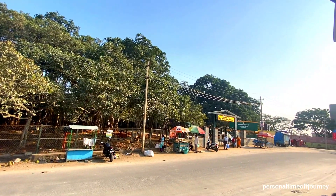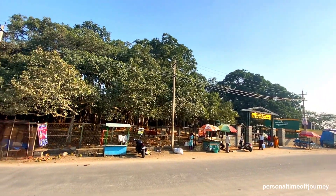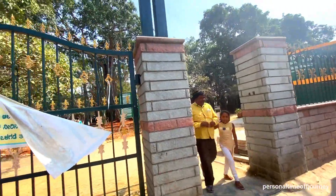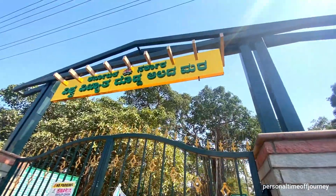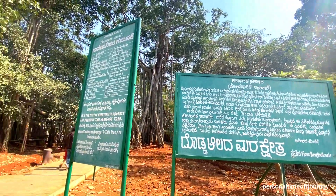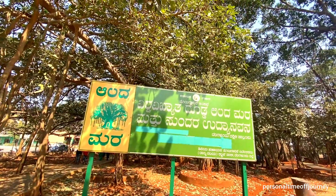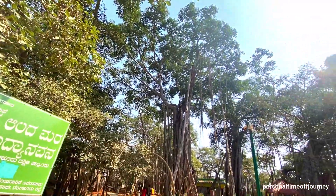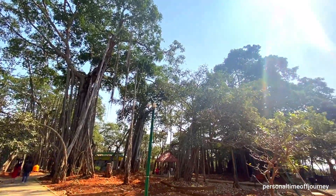In this video, we'll see how to reach the famous Dodala Damara Big Banyan Tree using BMTC bus from Bangalore. Big Banyan Tree is 28 km away from Bengaluru, and you can easily reach this place using BMTC bus. There is no entry fee, and it is open between 8 am to 5 pm.